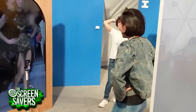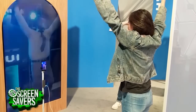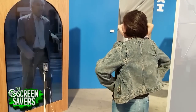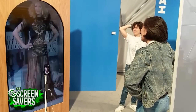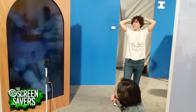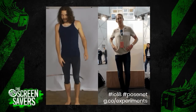Number seven: in the experiments tent, something called Move Mirror. There's a tiny phone camera driving a human-sized screen. You, a human, stand in front of the phone camera and strike a pose — any pose — and the TensorFlow pattern matching algorithm will locate images from its 90,000 image library that match your pose. They even created for me a short animated GIF to prove that I am indeed a big nerd.